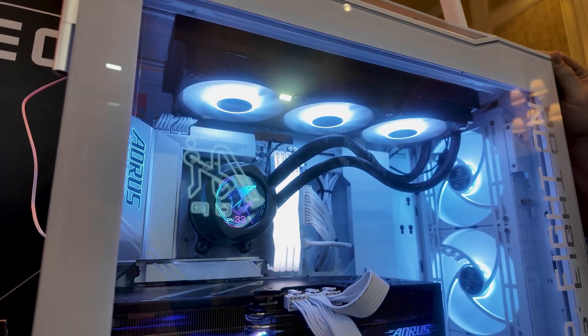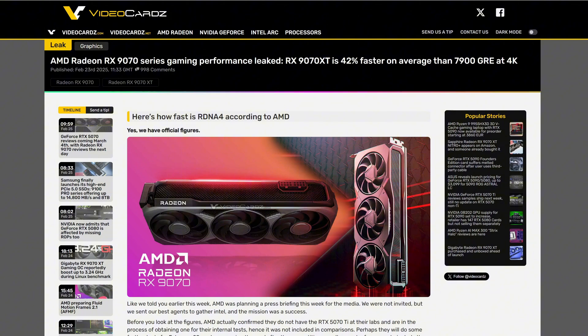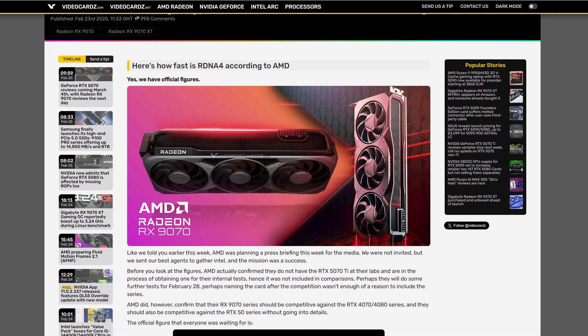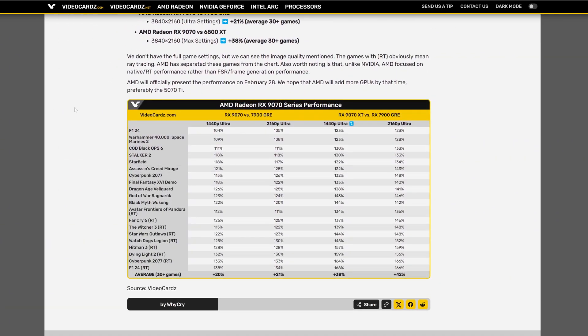Let's start with the best: the 9070 series performance leak. VideoCardz just leaked the performance from the 9070 series and it's really good — 42% faster on average than the 7900 GRE in 4K. As you can see in this article, they have a graphic here.